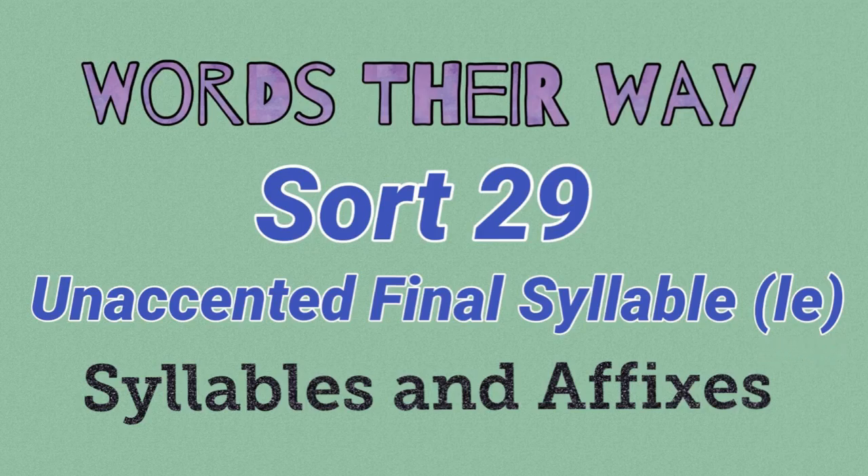I'm going to go over the meanings of about eight words, and if you're having trouble with the sort itself — I usually don't go over the sort — but for this week it's a little bit tricky, so I'll give you some notes on the sort at the end of this video. But we're going to start with some of the words.